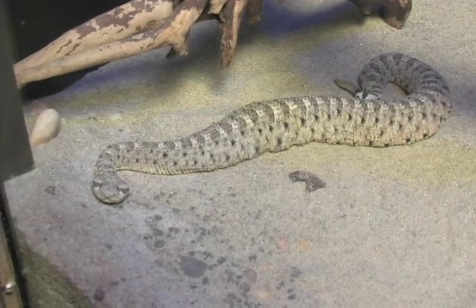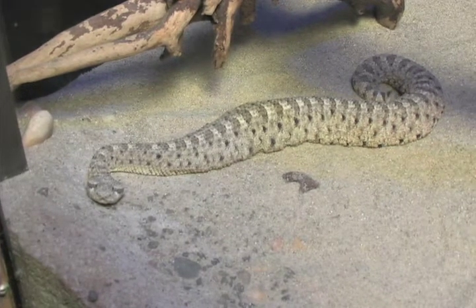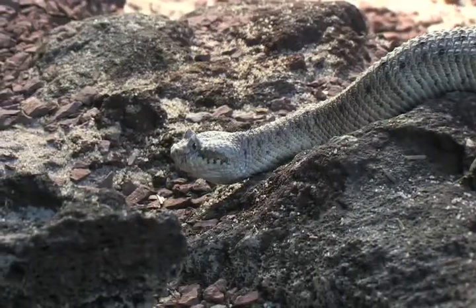Sidewinders are desert rattlesnakes. They are venomous. They have a nickname — they're called the Horned Rattler, and they get that name because of the upturned scale over each eye.